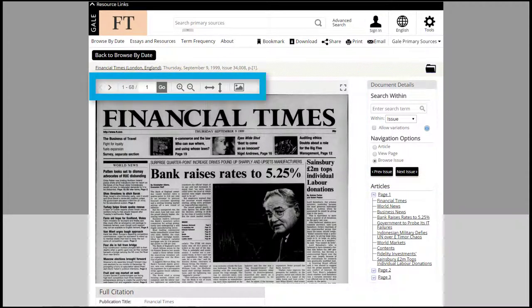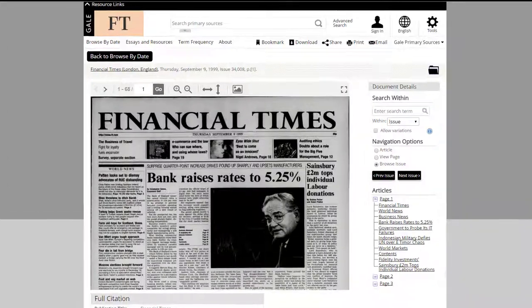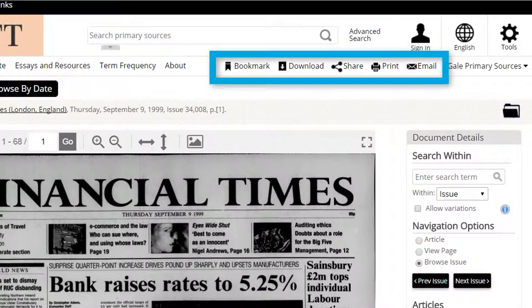zoom in and view the articles that sit alongside each other. This is useful if you are interested in how big news events were reported at the time. Articles within the archive can be bookmarked, downloaded, shared and printed.